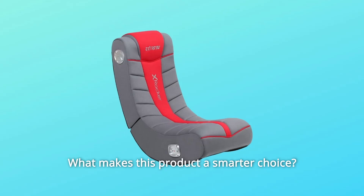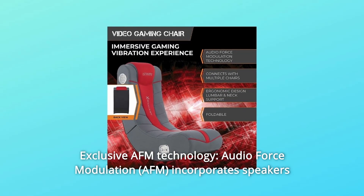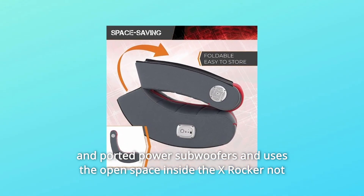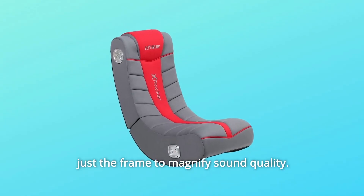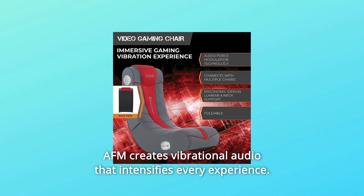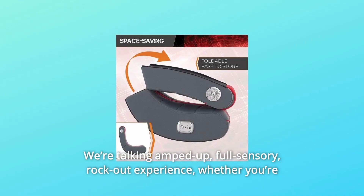What makes this product a smarter choice? Number 1: Exclusive IFM Technology. Audio Force Modulation incorporates speakers and ported power subwoofers and uses the open space inside the X-Rocker — not just the frame — to magnify sound quality. IFM creates vibrational audio that intensifies every experience. We're talking amped-up, full-sensory, rock-out experience.